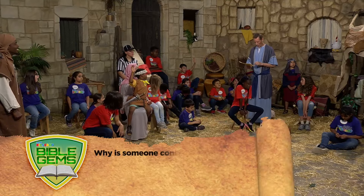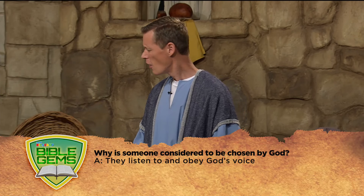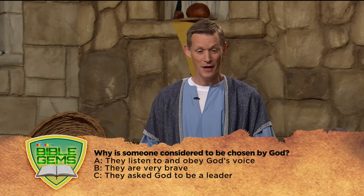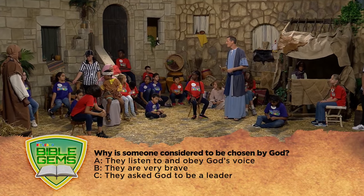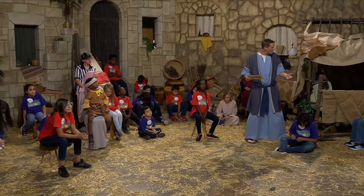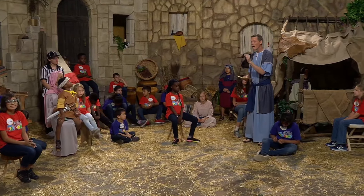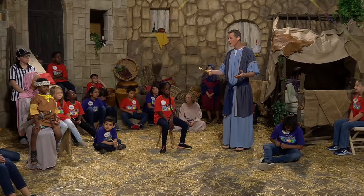The last question: why is someone considered to be chosen by God - is it because they listen to and obey the voice of God, because they're brave, or because they ask God to let them be a leader? Because they listen to God. They listen to God's voice and obey it, just like Abraham did. When he heard the voice of God, he could have pretended to be asleep or said 'let me do that later,' but he said 'I want to do what God asks.' What Abraham and Isaac did sets an example of the true promised son - and that is Jesus, who comes as the sacrifice for our sins.